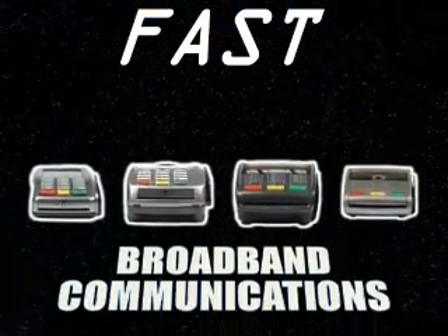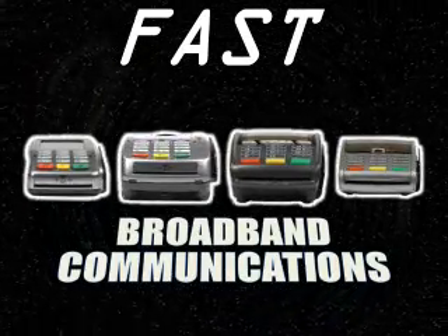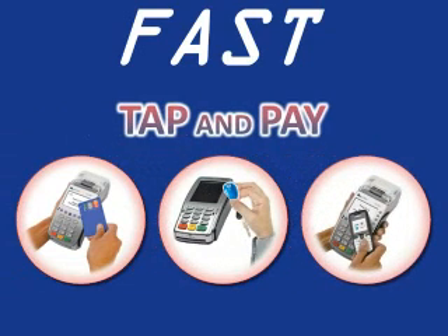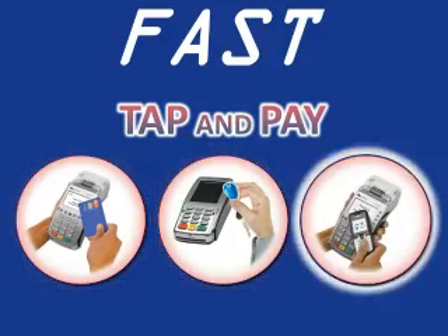Process at the speed of light by using broadband communications including the latest 3G wireless technology. Plus, NFC supports tap and pay, providing customers a convenient and speedy way to pay with chip cards, key fobs or mobile phones.